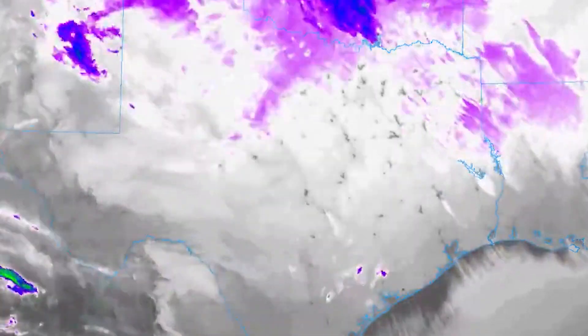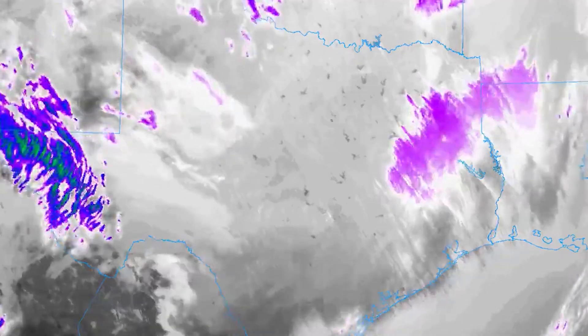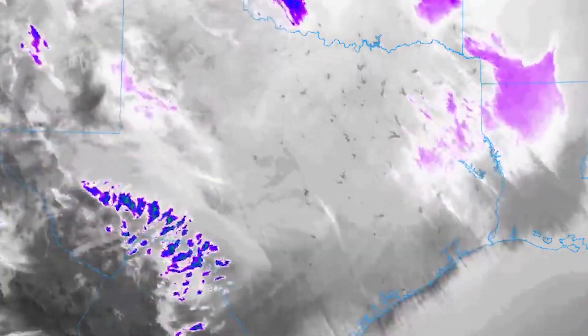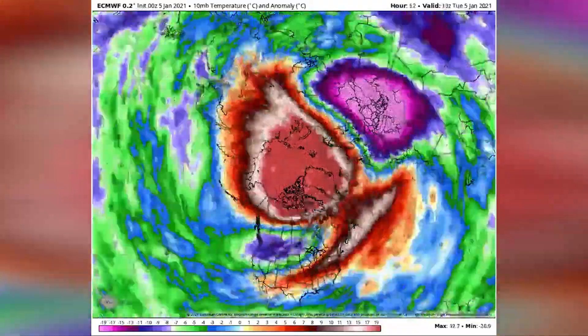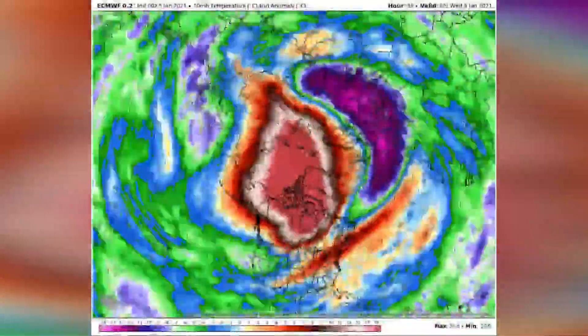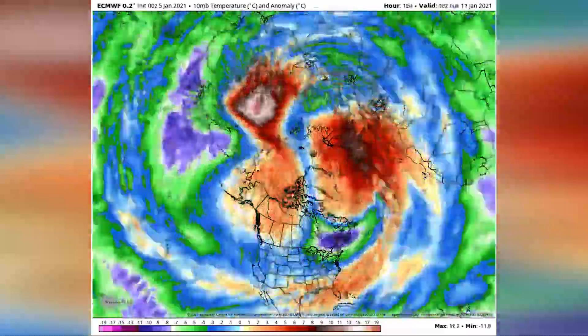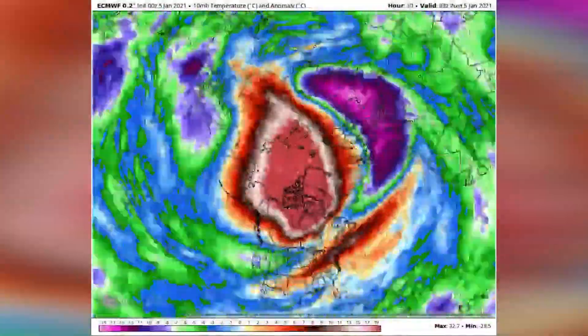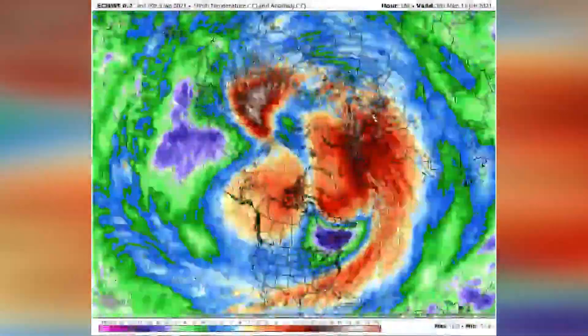Here you can see snow all the way down to the Gulf of Mexico on satellite, and look at all the records broken. In many places, the ground got so cold that weather satellites began interpreting the temperatures as frigid clouds high in the atmosphere — that's why the surface looks purple here; it's thinking it's aloft. Sometimes the stratospheric polar vortex can become perturbed, its voids suddenly filling in and rapidly warming, which displaces cold air down to mid-latitudes. The Texas cold blast in February was connected to a January sudden stratospheric warming event.